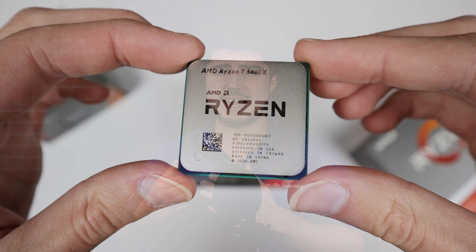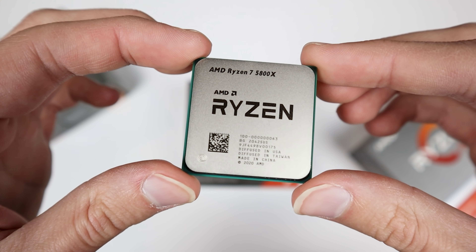According to Red Gaming Tech, you're probably not going to see a huge improvement over the current Ryzen 5000 Zen 3 processors. It looks like you're going to see a maximum of about a 12% increase over the Ryzen 5000 series, though on average you're probably looking at a much lower improvement, probably somewhere between 6 and 9%.